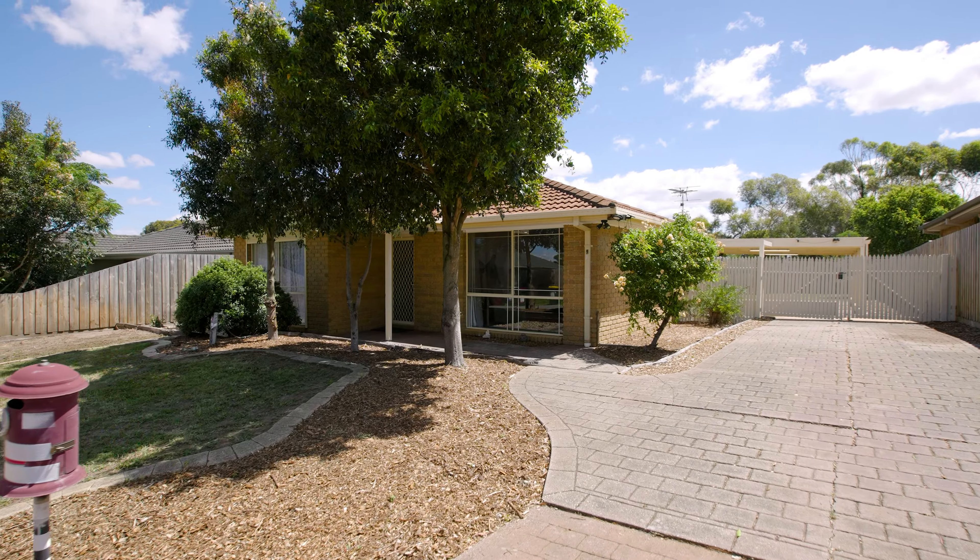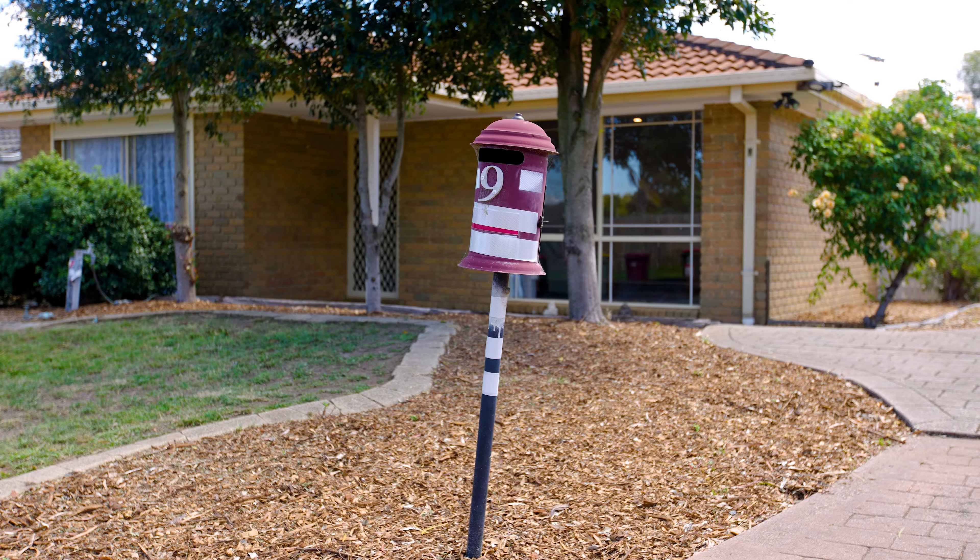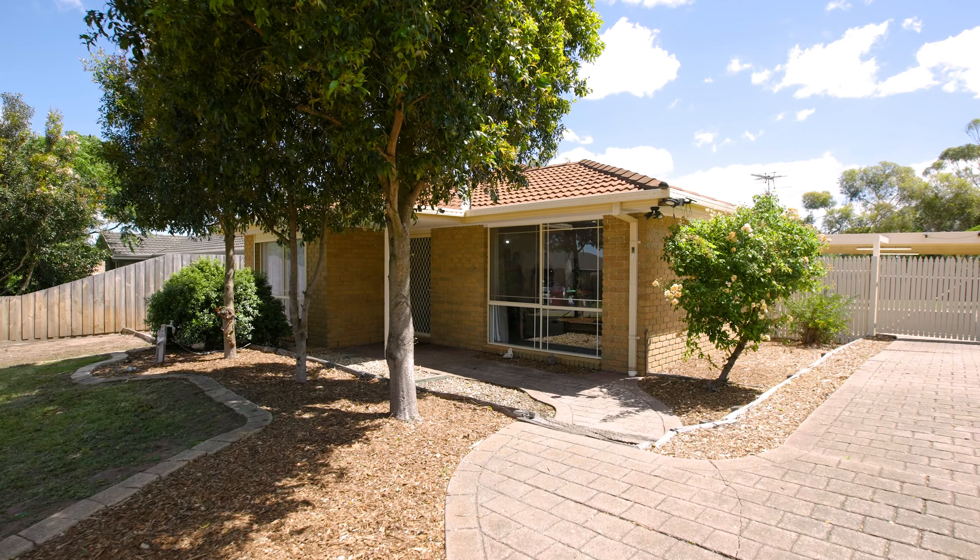I'm so excited to present to you 9 Spyglass Court in the booming Goonawarra estate in Sunbury. This could be the perfect catch with four bedrooms, two bathrooms, two living zones and an amazing backyard topped off with a view over Sunbury. What else could you want? Come with me and let's go for a look.